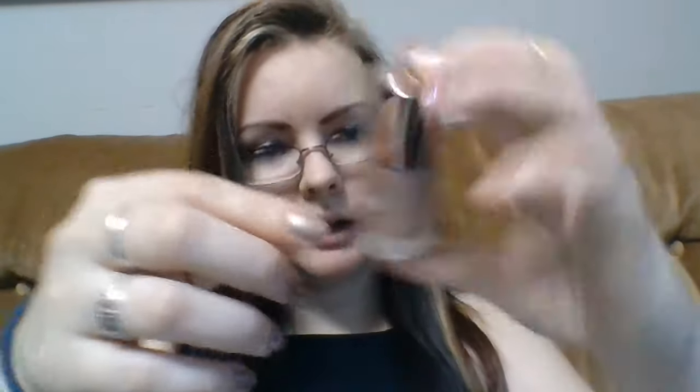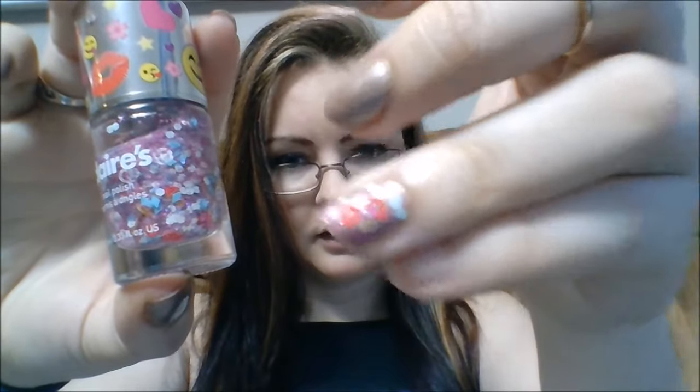I'll start with nails, even though I just cut them so I can't show you too much. This is matte nail polish from Clears — it dries up very fast, goes on glossy, and then becomes a matte color. Over top of it, they have this emoji nail polish — you can see smiley faces, little hearts, and kisses. I didn't know they came out with this!